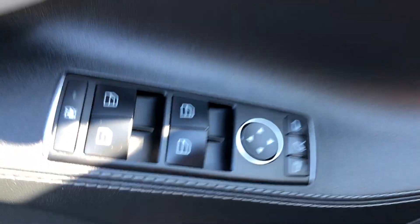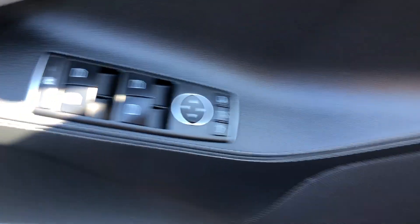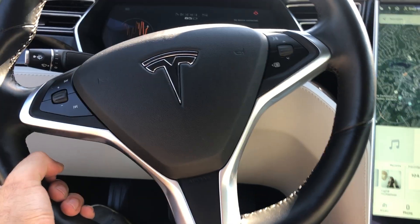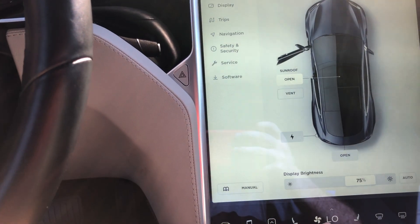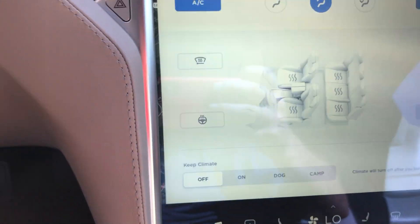So we have it here. Model S — there's not much down there, just a couple of pedals. Nice beefy steering wheel, and it has a heated steering wheel right there. It looks like all those seats can be heated too.